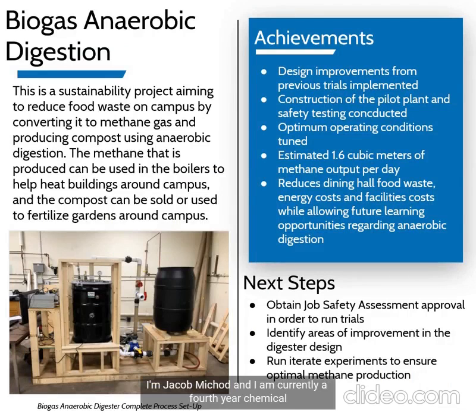Hi everyone, I'm Jacob Mishad and I am currently a fourth year chemical engineering student here at Michigan Tech, and I am also the team lead for the biogas team here on Consumer Products Manufacturing Enterprise. Today I'm going to be talking about the scope of the biogas project, the achievements that we've made, and the next steps we're going to take in the future.